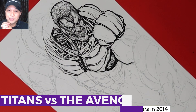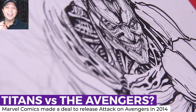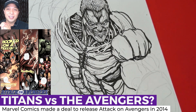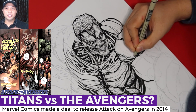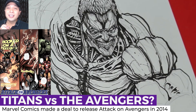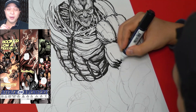One more fact about Attack on Titan in general: Attack on Titan crossed over with the Avengers and Guardians of the Galaxy. In 2014, Marvel Comics made a deal to release Attack on Avengers — an 8-page comic that showed the Titans attacking Manhattan. The Avengers rushed to the rescue and engaged the Titans in combat. At the end of the comic, the Colossal Titan threatens to crush the city where the Guardians of the Galaxy arrive to stop it.